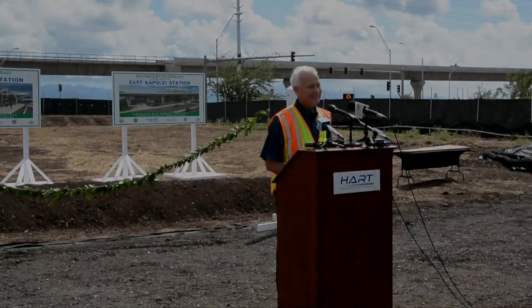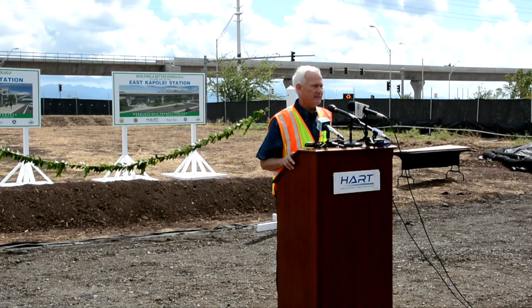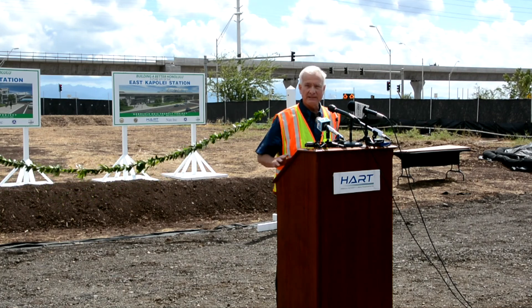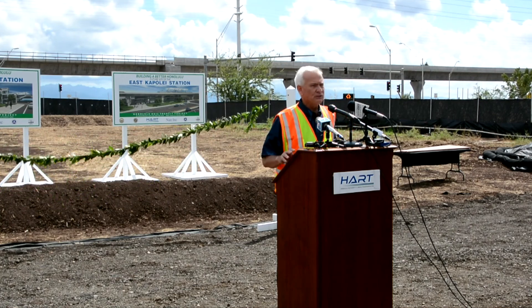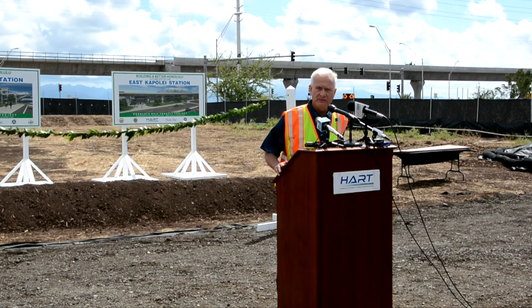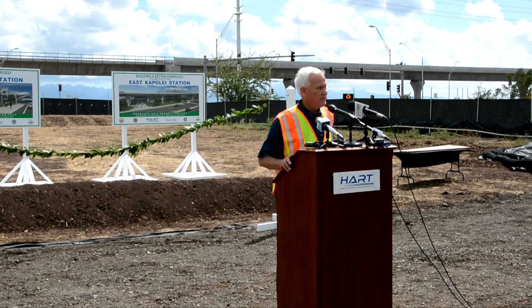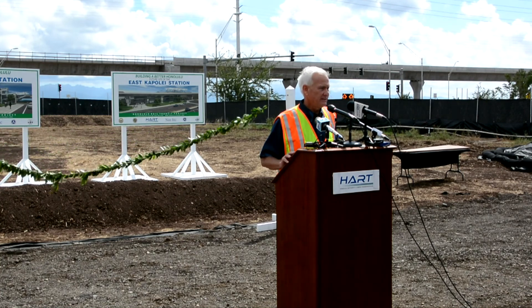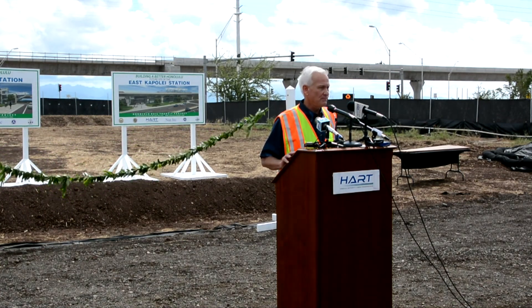A few days later, Hart broke ground to begin construction of the three West Oahu rail stations: one near the Kroc Center in East Kapolei, the other at Ho'opili, and the third at UH West Oahu. It's just so exciting to be out here on the west side at the very end of our 20-mile elevated rail system. For something that's above ground, it looks so much better than the elevated freeway over in Kahala or the airport viaduct. It's a smaller footprint with a lot of huge capacity.